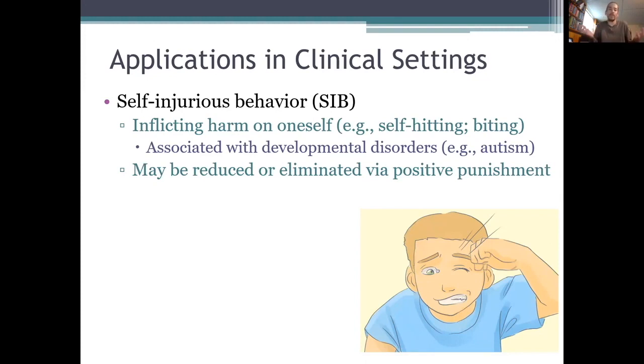This finding was actually first reported by Ivar Lovaas — the same guy who developed that language program that we just watched the video about. He found that just four electric shocks were enough to get a boy to stop hitting himself. The shocks were described as painful but not harmful. But the most important thing about them was that they were contingent on the boy's self-injurious behavior. So the boy seemed to learn very quickly that hitting himself would cause an electric shock to occur, and it didn't take very long for him to stop performing that behavior.